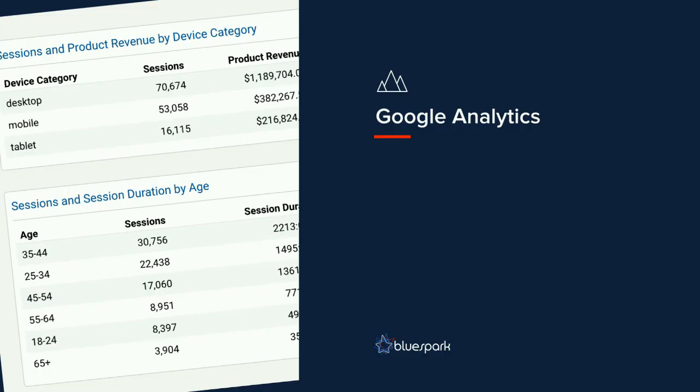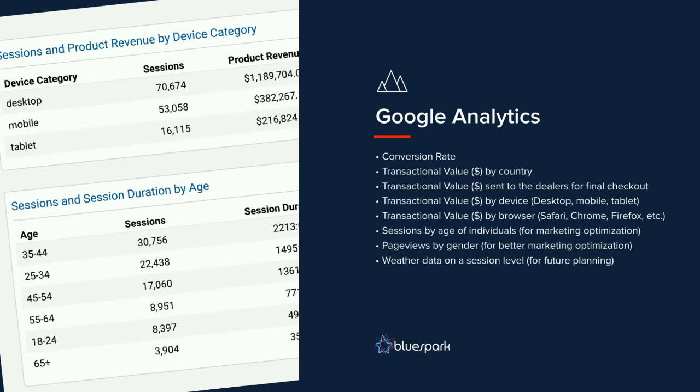We use Google Analytics for a lot of our insights, tweaked to track things that actually matter to this project. Conversion rate is a big one, of course, but we also track transactional value by country, transactional value sent to specific dealers, transactional value by device (desktop, mobile, tablet), and transactional value by browser — which was pretty important back in November. 60% of their traffic is on desktop Safari, but it was the lowest-converting browser. It turned out to be a JavaScript bug, and by fixing it, Safari became the highest-converting browser.